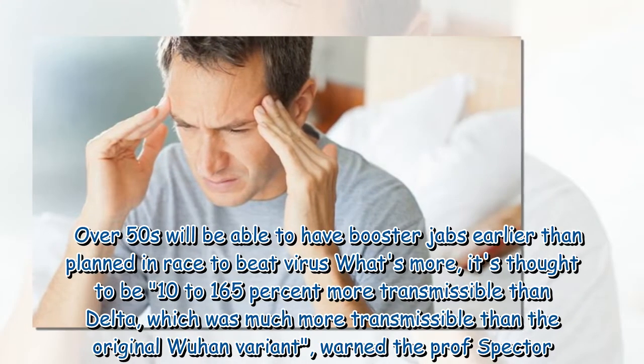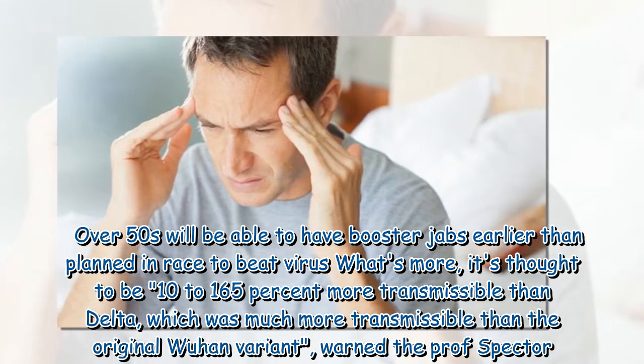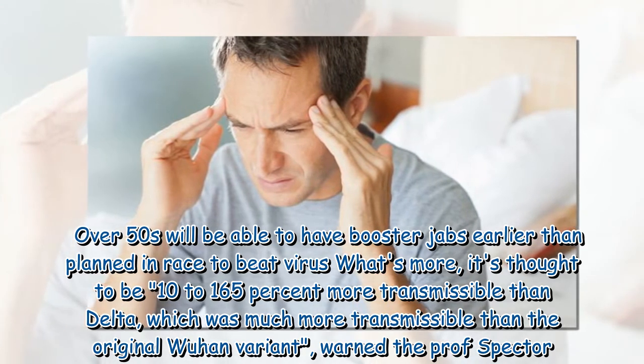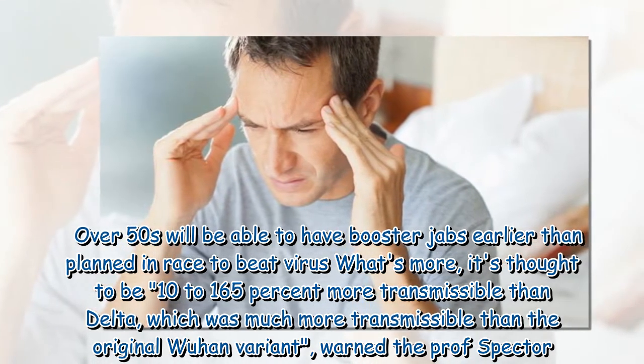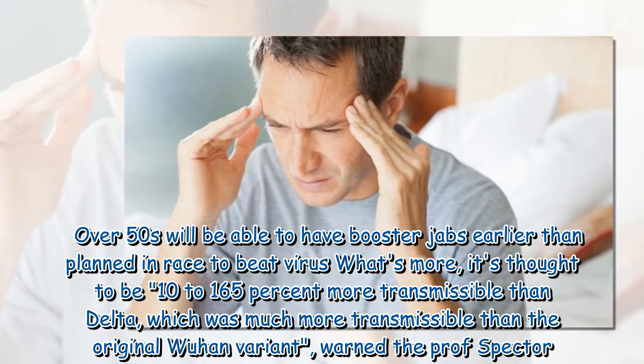Over-50s will be able to have booster jabs earlier than planned in the race to beat the virus. What's more, the Delta Plus variant is thought to be 10 to 165 per cent more transmissible than Delta, which was itself much more transmissible than the original Wuhan variant, warned Professor Spector.